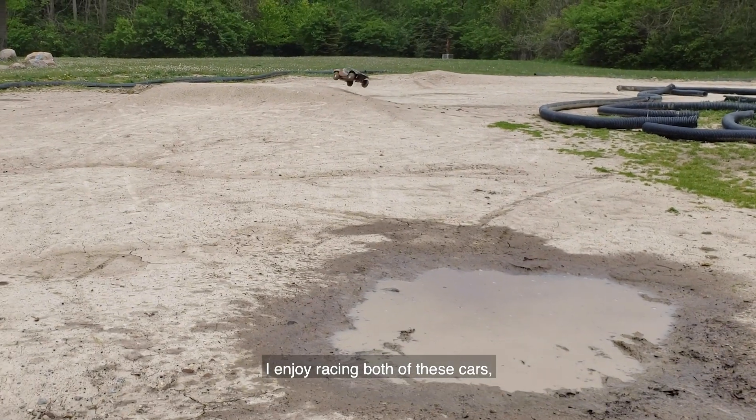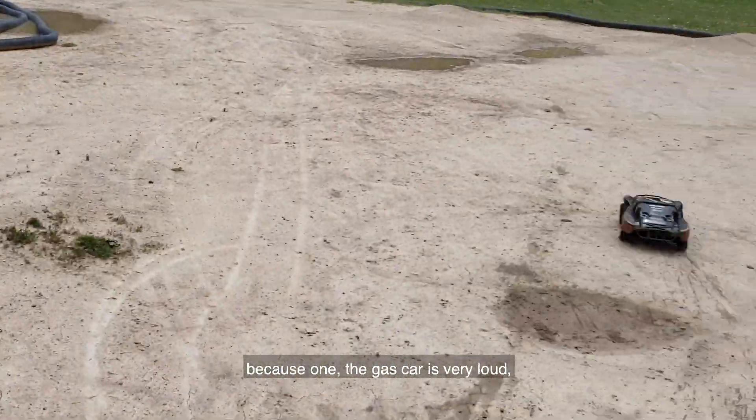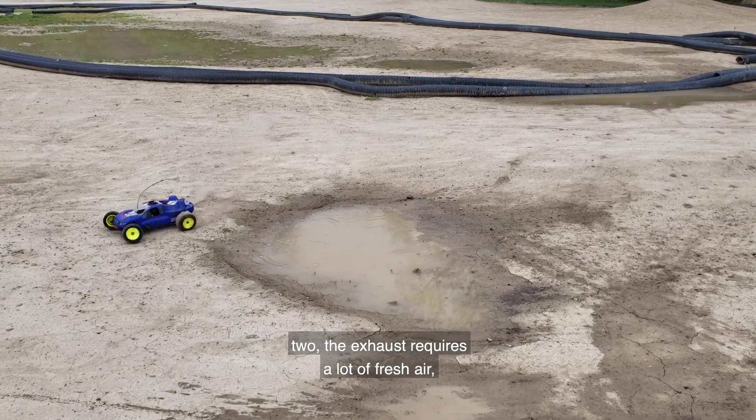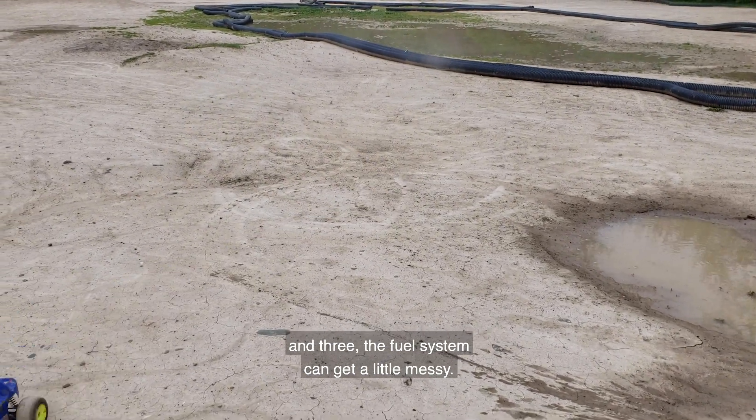I enjoy racing both of these cars, but I can say that only one of them I can operate indoors — because one, the gas car is very loud; two, the exhaust requires a lot of fresh air; and three, the fuel system can get a little messy.